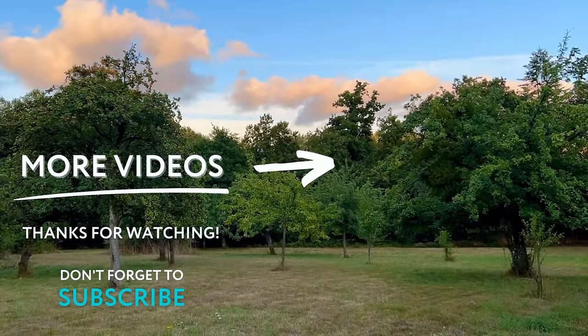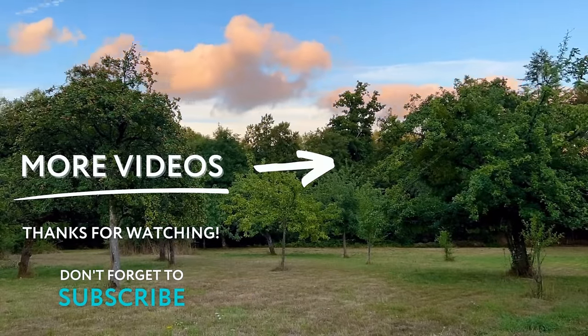If you've enjoyed this video, don't forget to subscribe, and if you have something to say, leave us a comment.